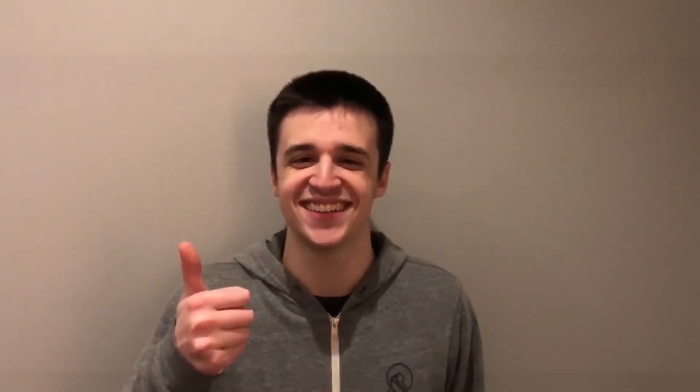So what are you waiting for? Become a Clojurian today! Some restrictions apply. See store for details. Side effects may include side effects.